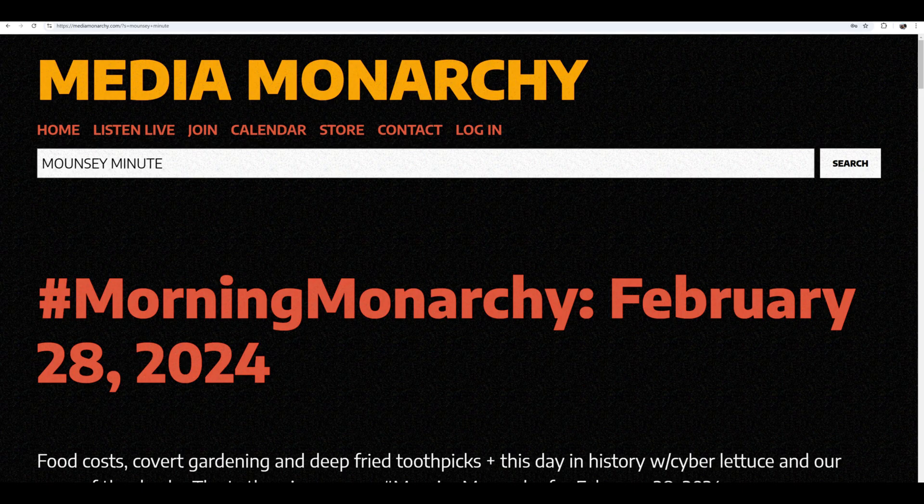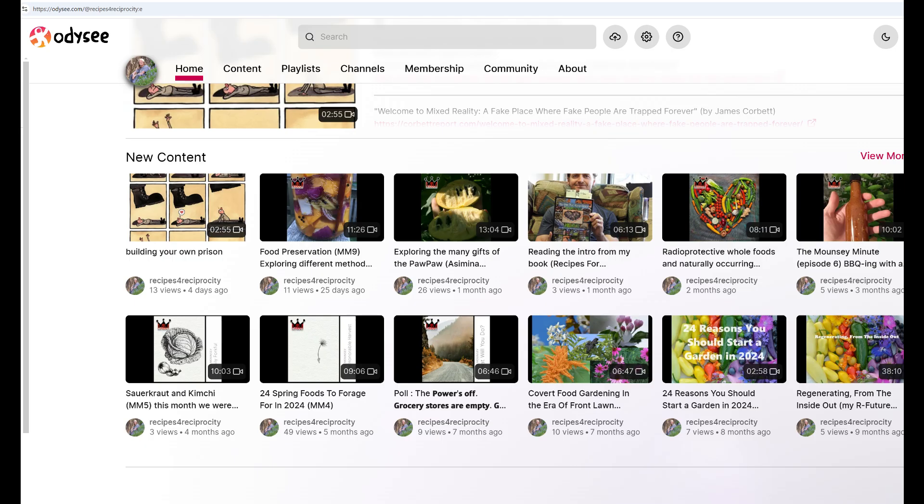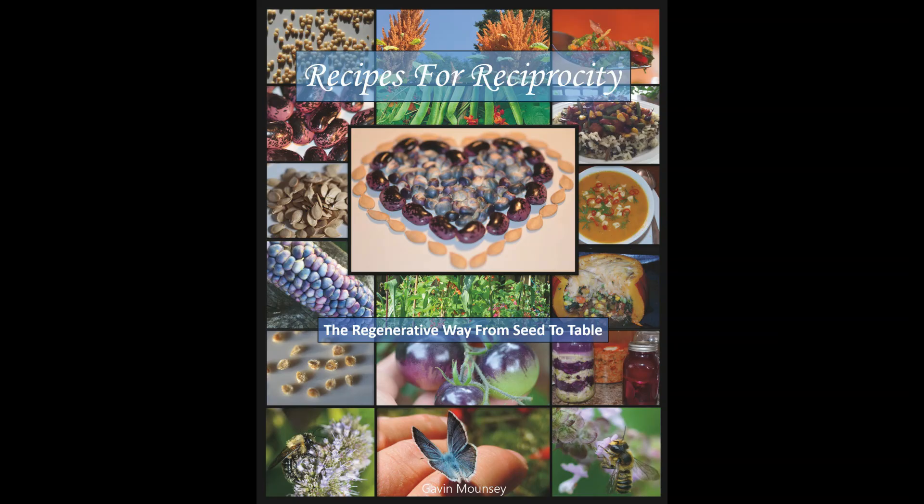Since January of this year, we have been doing a monthly installment called the Mouncy Minute, where our buddy Gavin Mouncy talks about recipes, talks about making food for yourself, talks about gardens, talks about doing it all. And of course, we are big fans of his book, Recipes for Reciprocity.